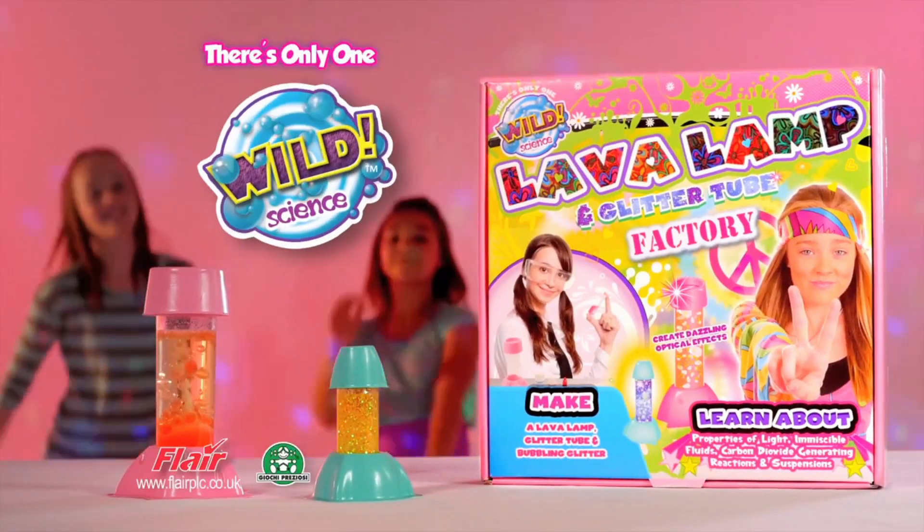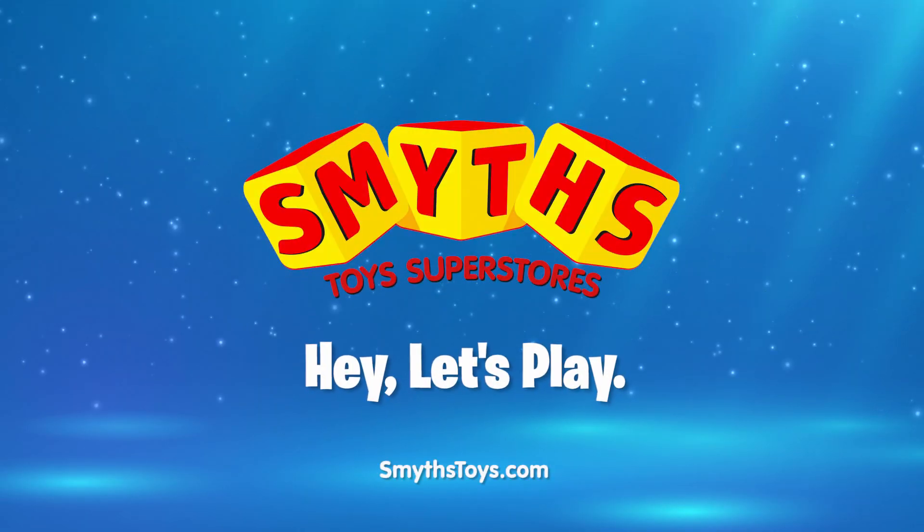The Lava Lamp and Glitter Tube Factory. There's only one Wild Science. Available now at Smith's Toys Superstores.